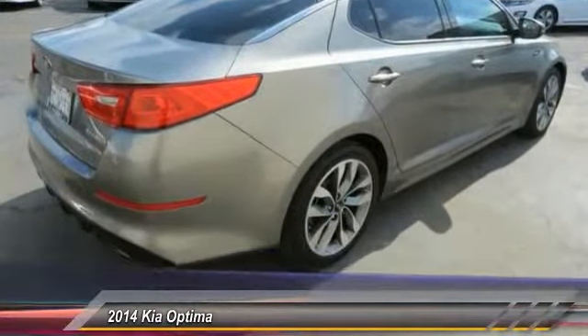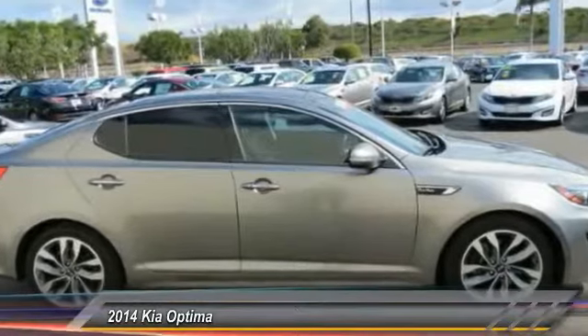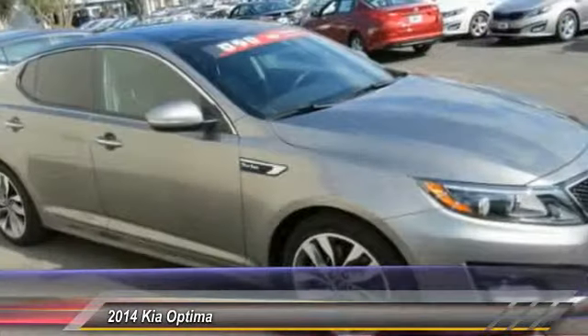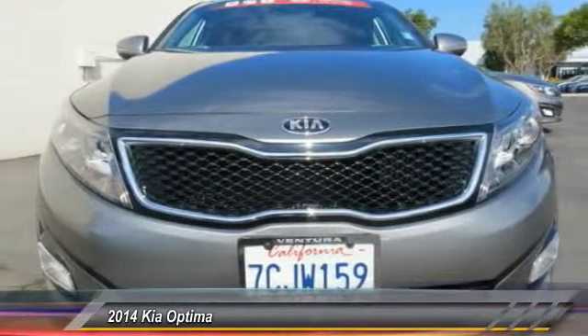Traction control, navigation system, dual airbags, air conditioning, front power steering, alloy wheels, four-wheel disc brakes, AM FM stereo with CD player, fog lights, electronic stability control.